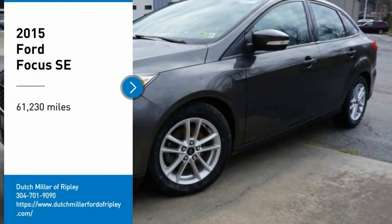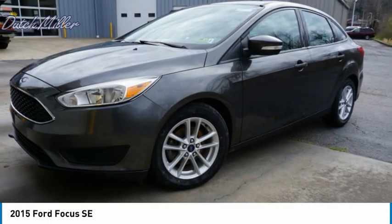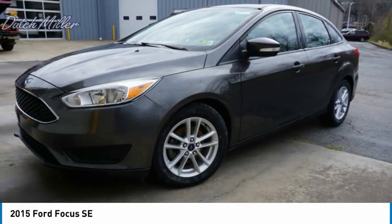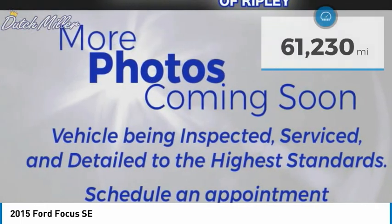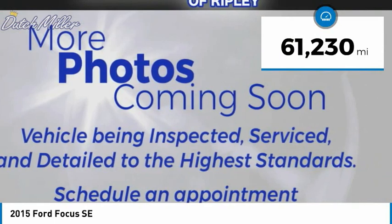Come test drive the 2015 Focus. The Focus has more cool tech, more of what you're looking for from any point of view — more than meets the eye. This vehicle has less than 65,000 miles.